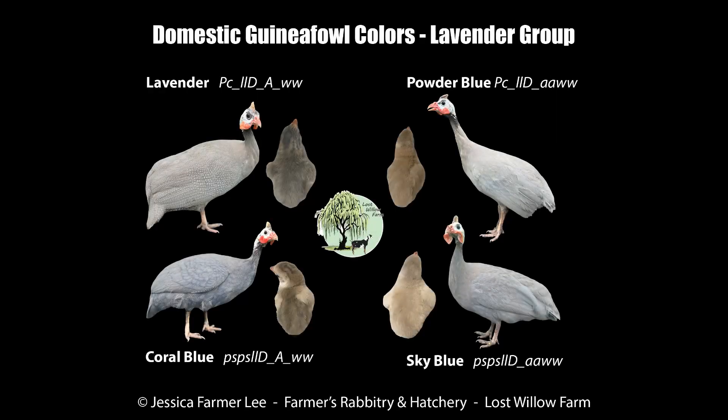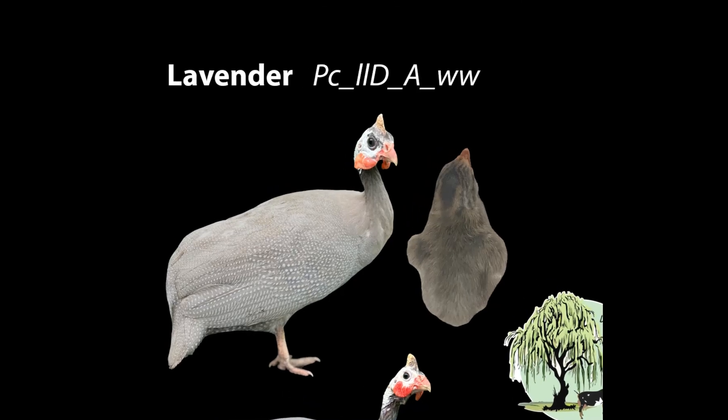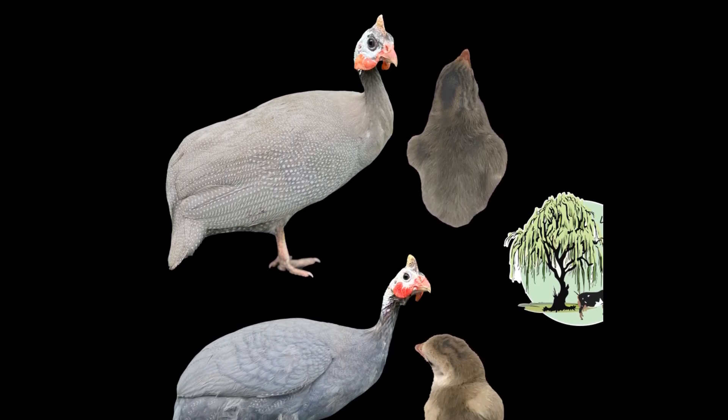Here we have a visual I created to demonstrate the four colors that we find in the lavender group: the lavender, the coral blue, the powder blue, and the sky blue. All four of these varieties share the same recessive allele — they must be homozygous for the recessive lavender allele. In the top left is the lavender. Lavenders will be fully pearled, recessive lavender, non-attenuate, wild type. If we look at the adult bird, we see a blue base with white pearling throughout and a dark neck skin. If you look at the keet, it looks much like a pearl with those strong stripes, but it has a blue and gray base. In the bottom left is the coral blue — coral blue will be the lavender plus the semi-pearled recessives.